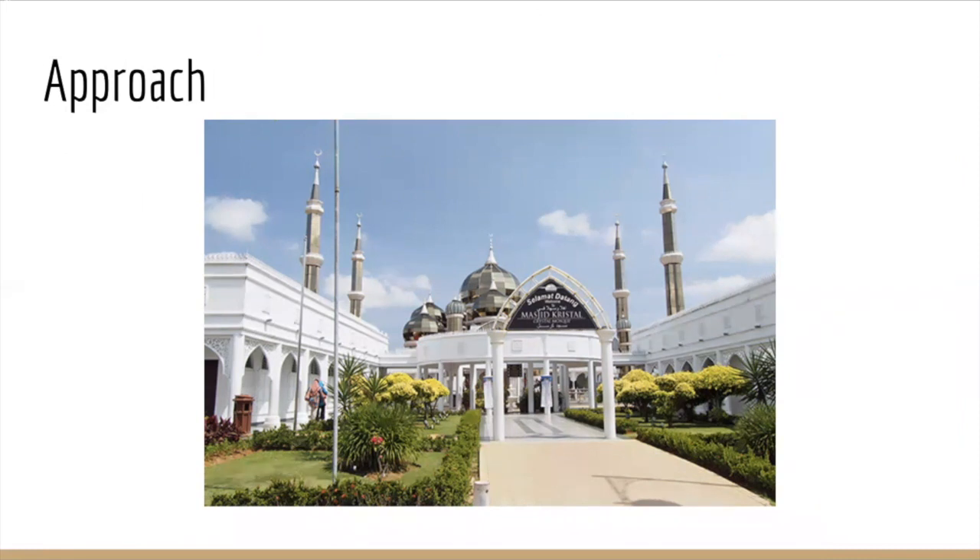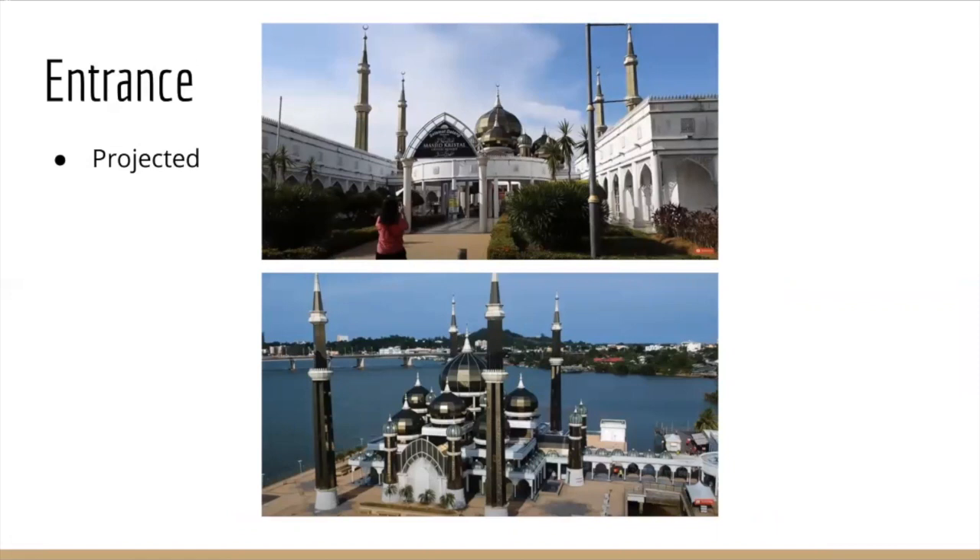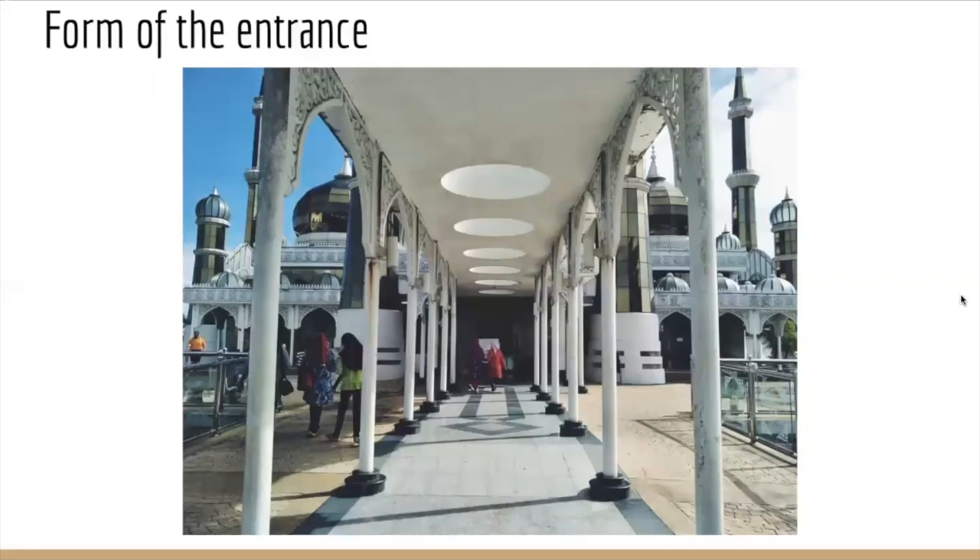The approach is frontal, coming directly from the Islamic Heritage Park to the man-made island. The entrance is projected and full of experiences, passing through a pointed arc from the Gothic and Islamic order, to a hall full of the same type of arcs with little domes on top. It has a projected entrance since you enter an open space, but then you have to walk several meters to actually enter the mosque. The main entrance has a pointed arc form, which contrasts with other features such as colors and shapes, but since the mosque is full of Islamic architecture, you get familiar with these forms immediately.